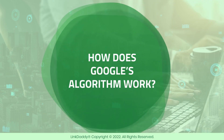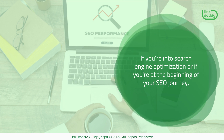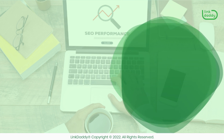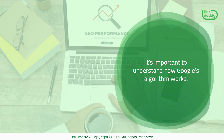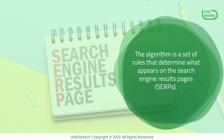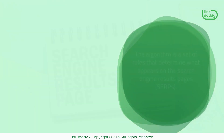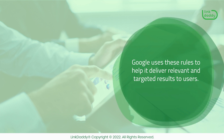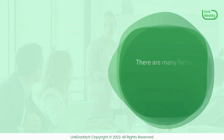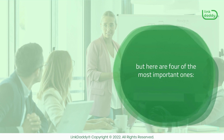How does Google's algorithm work? If you're into search engine optimization, or if you're at the beginning of your SEO journey, it's important to understand how Google's algorithm works. The algorithm is a set of rules that determine what appears on the search engine results pages, or SERPs. Google uses these rules to help deliver relevant and targeted results to users. There are many factors that go into Google's algorithm, but here are four of the most important ones.